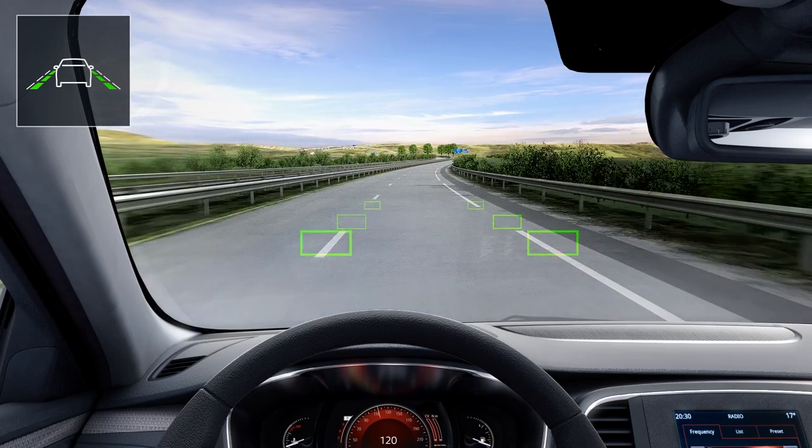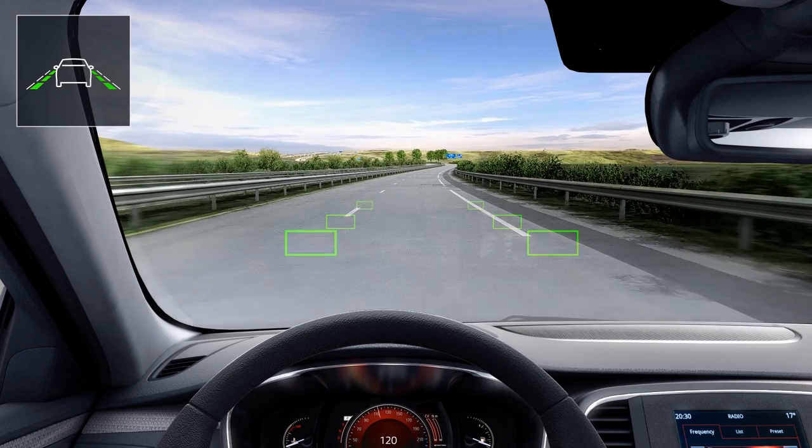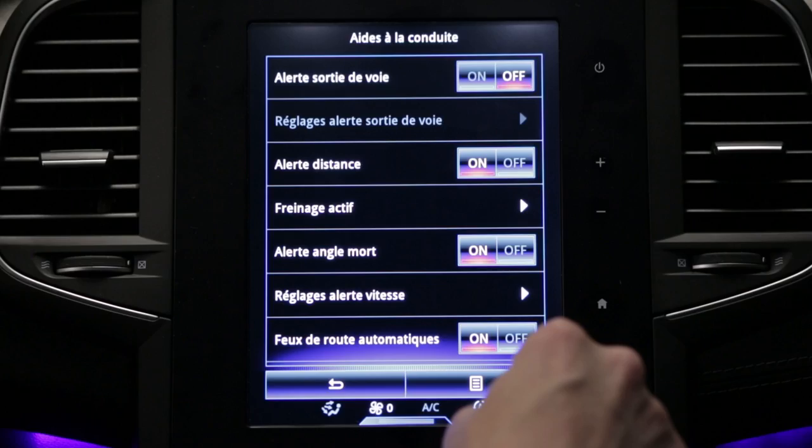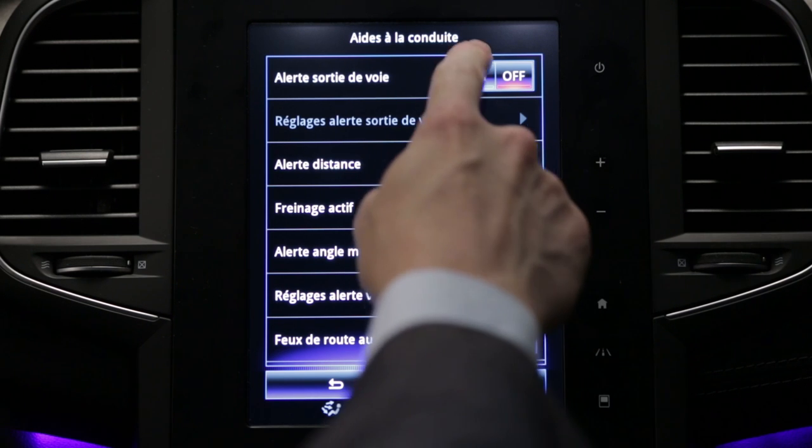The system is activated over 43 miles per hour, 70 km per hour, and if lines are detected. It is activated from the multi-function screen.